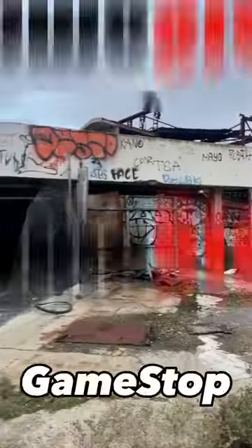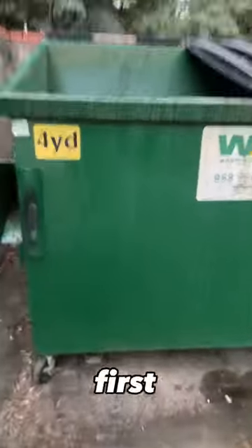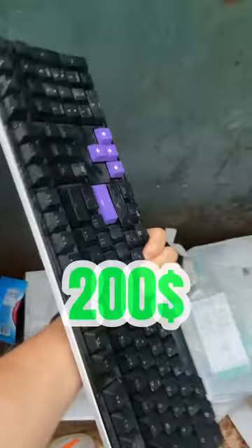I went dumpster diving at this abandoned GameStop and I made so much money. Making my way to the first dumpster, the first thing I see is this keyboard, which is crazy. I dropped down and grabbed it — this is worth almost $200.